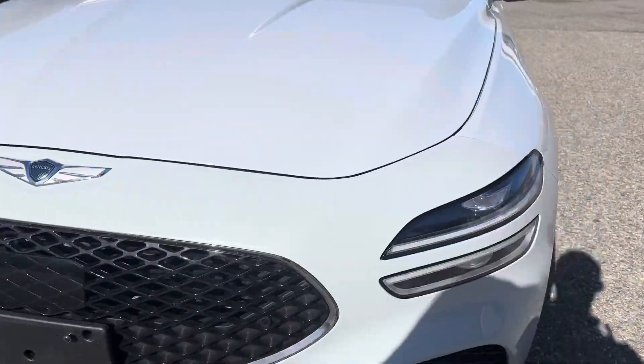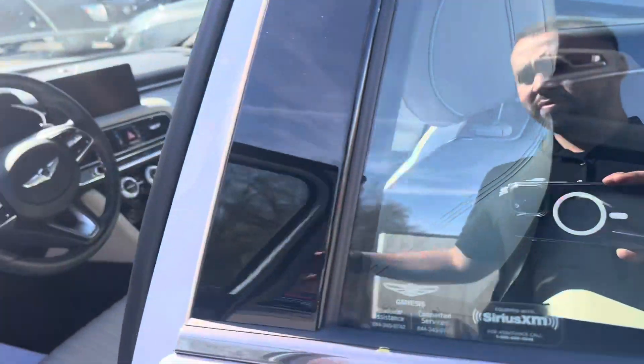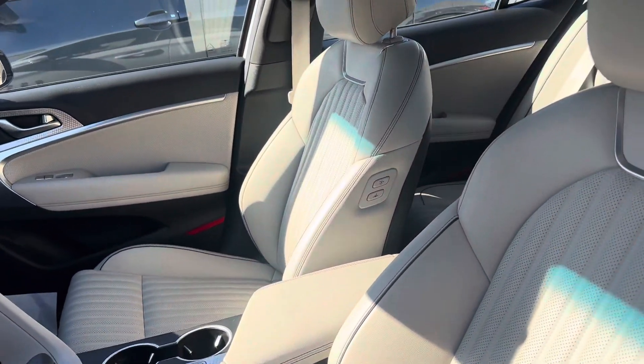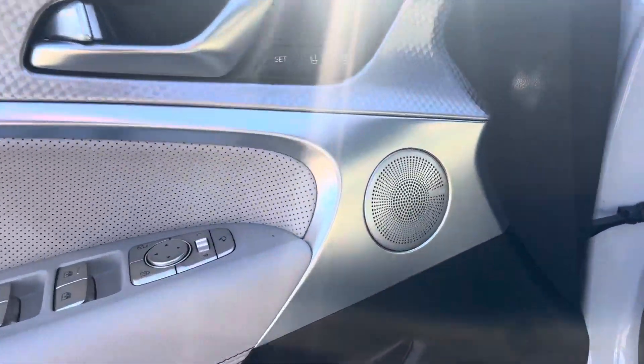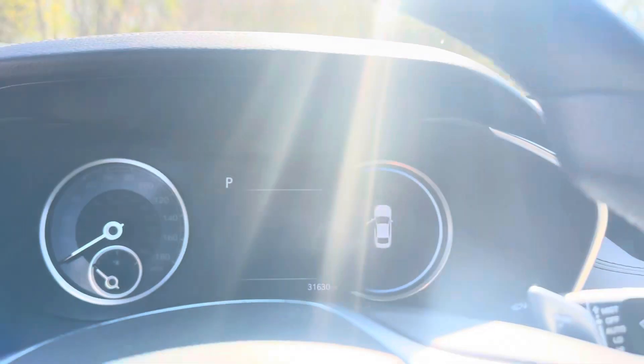I'm going to show you the inside. This also has the panel roof. Has memory seating, leather seats, heated seats. Has a premium audio system. Only 31,000 miles.